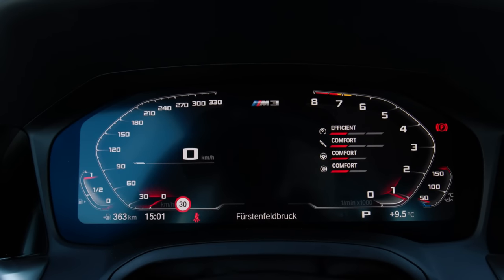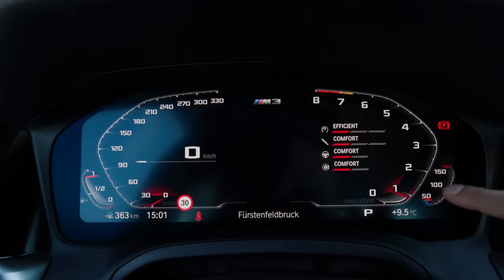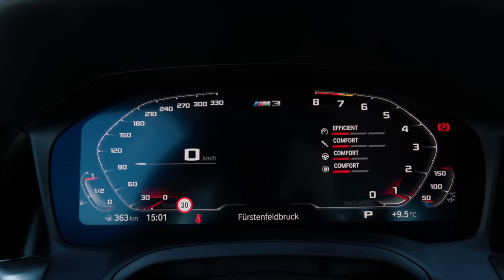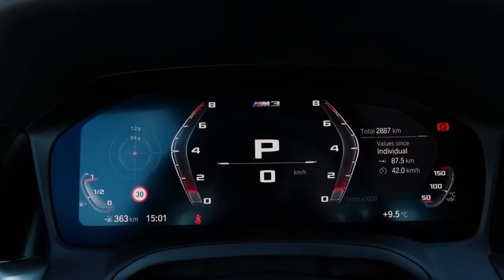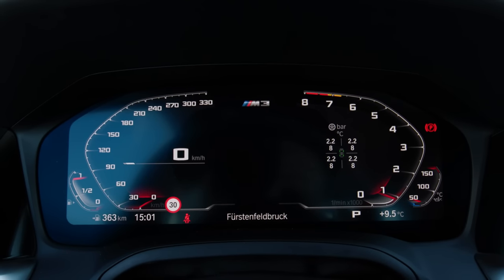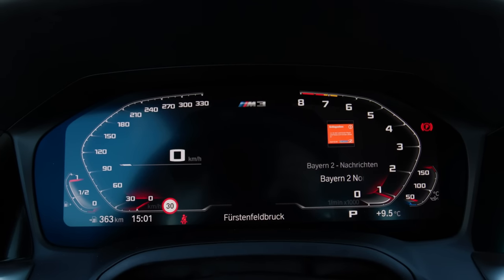Here you see the 12.3 digital instrument screen. I'm not so sold on the idea of having the rev counter running anticlockwise, but at least when you go to M mode the view changes a little bit — it's still a little bit strange, not the conventional kind of tachometer. But you get a lot of useful information, including traffic sign recognition, navigation controls, and you can toggle between different options to see engine temperature, g-meter, and so on.